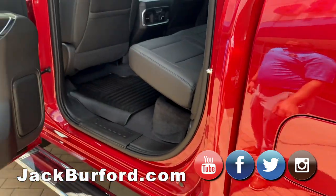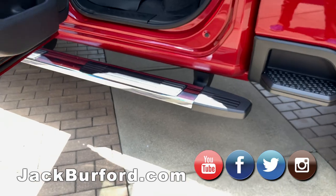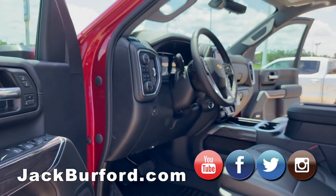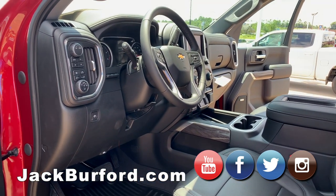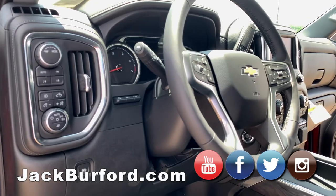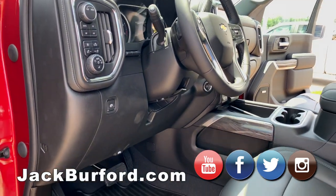Back here you have all that space and they put the chrome running boards on it. Up front there are lots of new features: you've got heads-up display, IntelliBeam headlamps, push-button parking brake, heated steering wheel, and the upgraded driver information system — so much to go over.